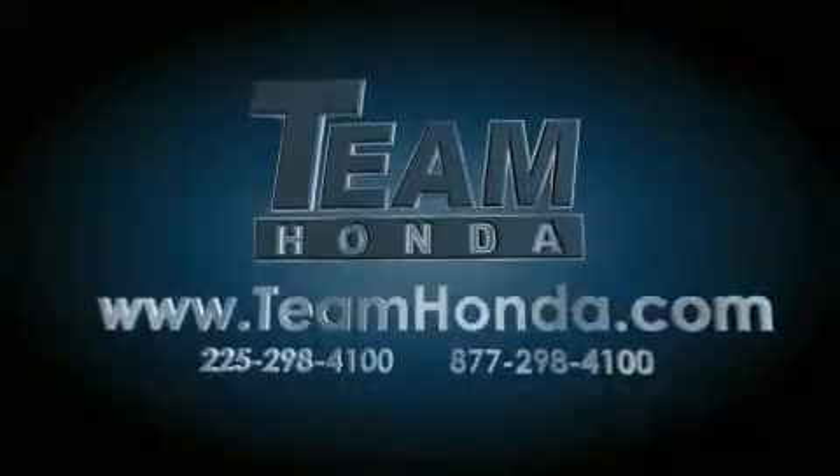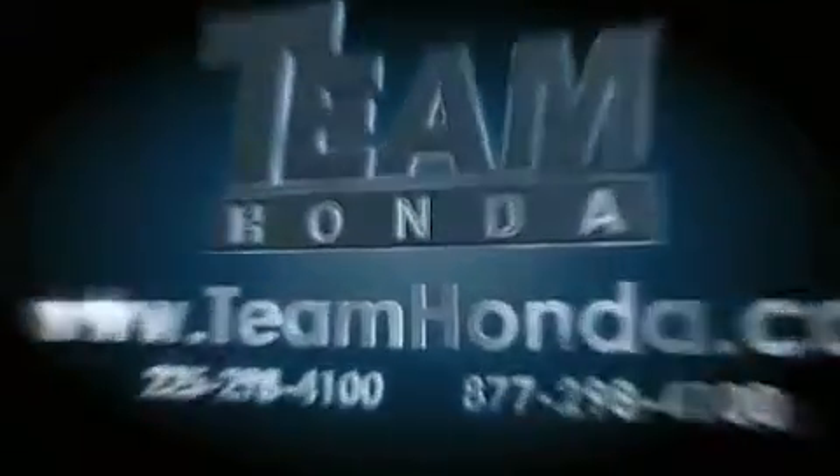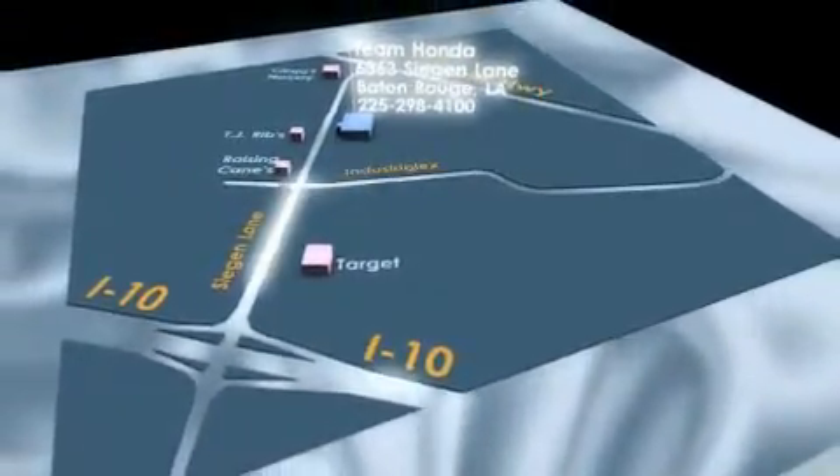Our inventory is always available to you on our website at TeamHonda.com. To receive special internet pricing for this vehicle, or if there's anything else we can do to assist you, please call us or visit our showroom at 6363 Siegen Lane in Baton Rouge, and a sales representative will be happy to assist you.